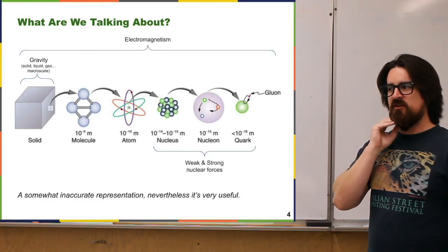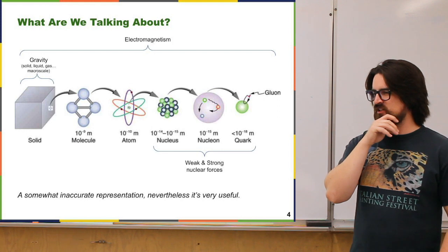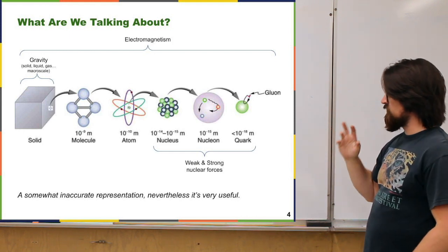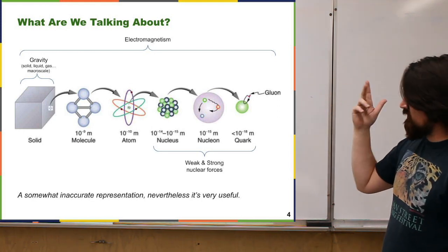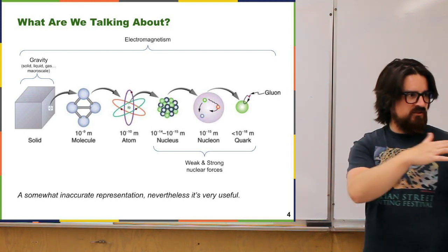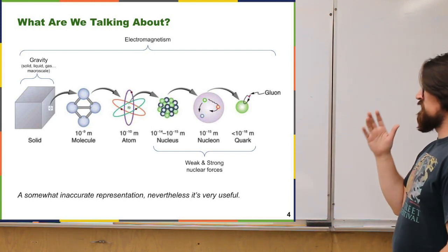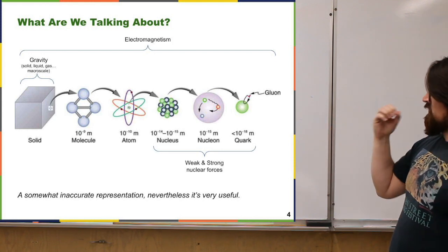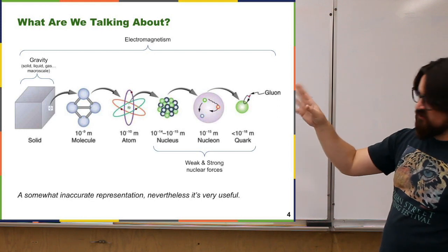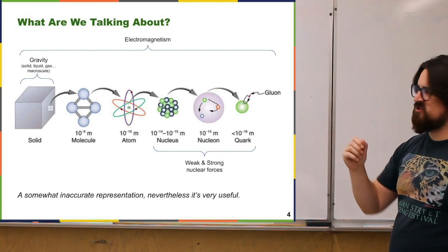When talking about the Standard Model and particles and forces, it can be easy to get lost. It's helpful to step back and think about scales. At the macroscale — solids, liquids, gases, planets, and stars — the dominating forces are gravity and electromagnetism. Once you get down to smaller scales, the force of gravity between small masses is so weak compared to the other forces that it doesn't really play a part.